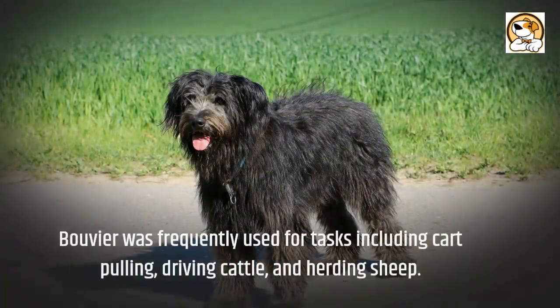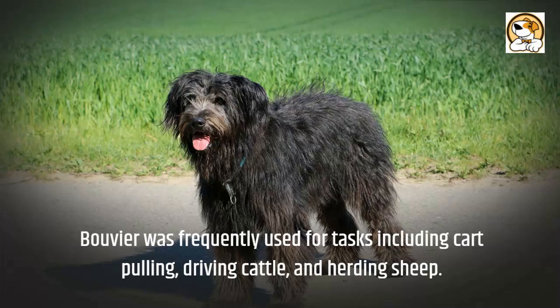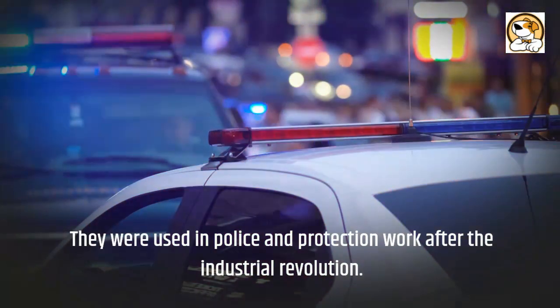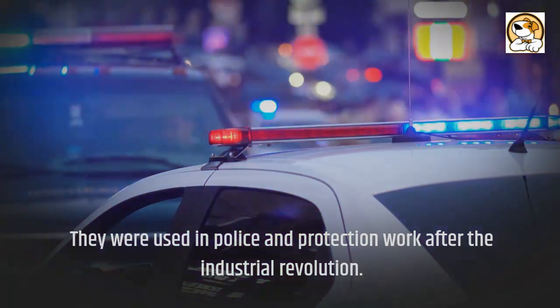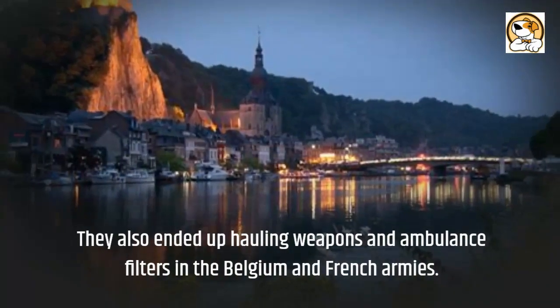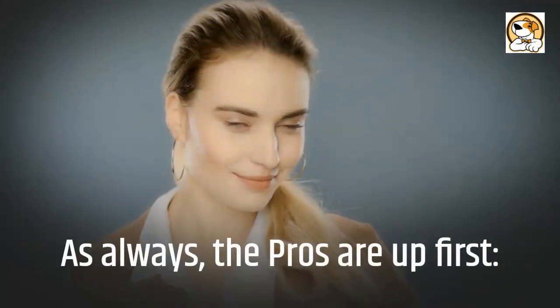The Bouvier was frequently used for tasks including cart pulling, driving cattle, and herding sheep. They were used in police and protection work after the Industrial Revolution, and also ended up hauling weapons and ambulance filters in the Belgian and French armies.